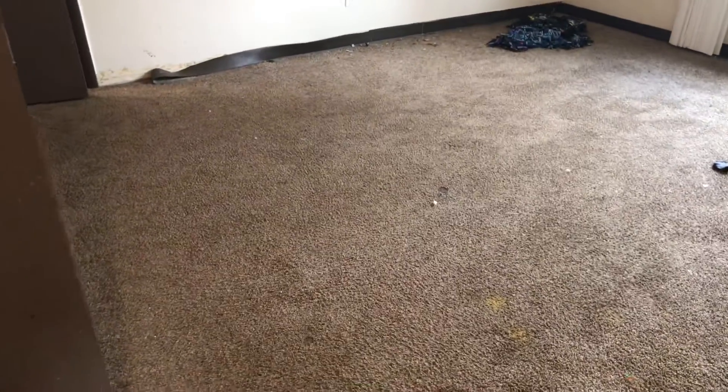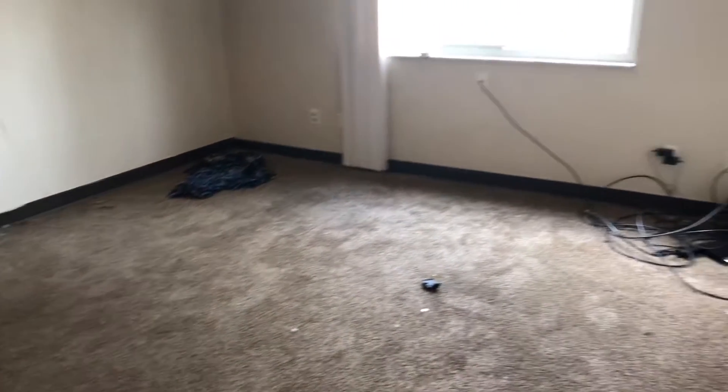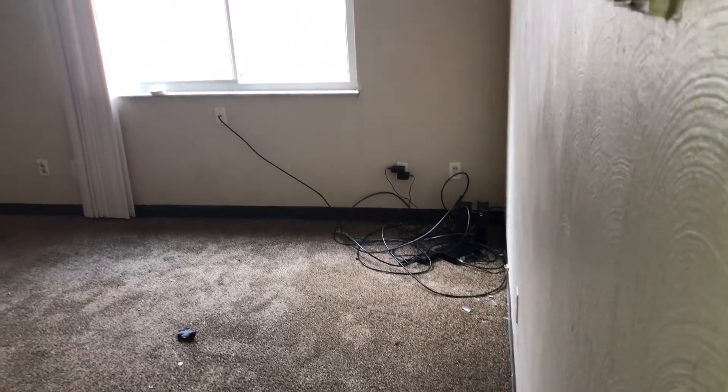This is 1906 Lexington Avenue, apartment 8, doing a move-out in the living room. Trash needs to be removed, cable boxes and cords removed. Carpet needs to be patched in one area and then cleaned.